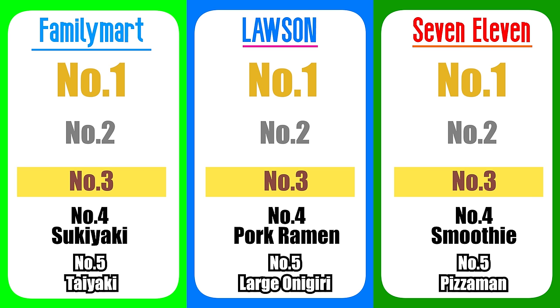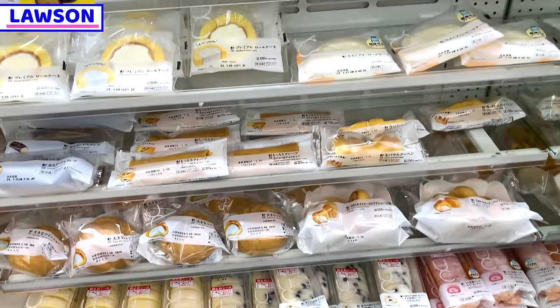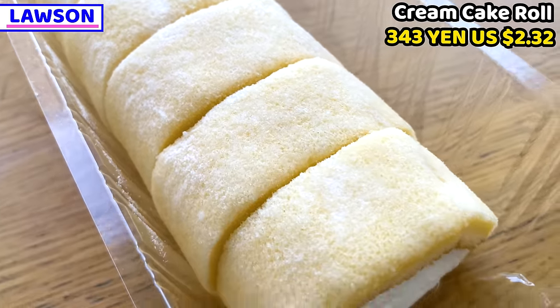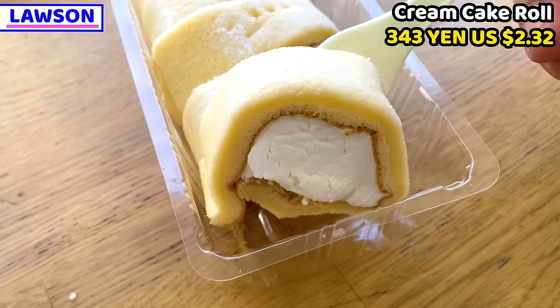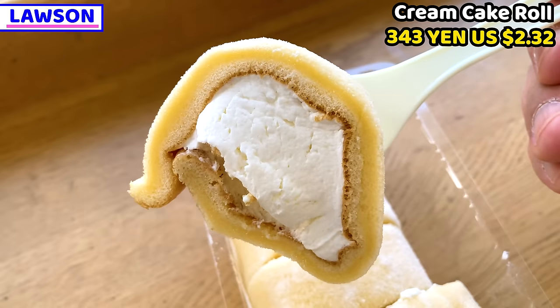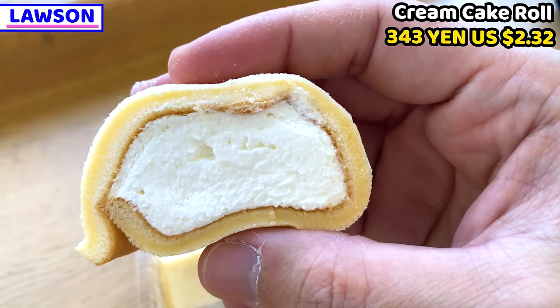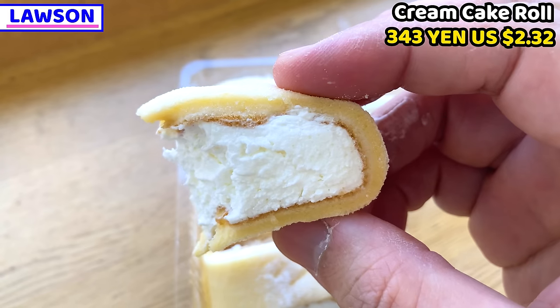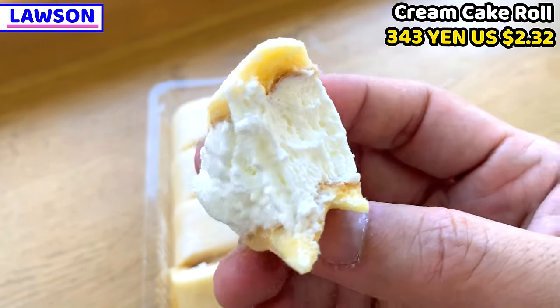Ranking number three: I'll share from Lawson first, and it's a sweet. I got a rolled cake from Lawson — you can see the fresh cream is filled inside a lot. Itadakimasu! The fresh cream is really smoky and creamy, so smooth, and the sponge of the rolled cake is really chewy and sweet. The combination between sponge and cream is fantastic. There are six or seven pieces per portion, each piece is about one-bite size, so it's really easy to enjoy the roll cake in the afternoon.